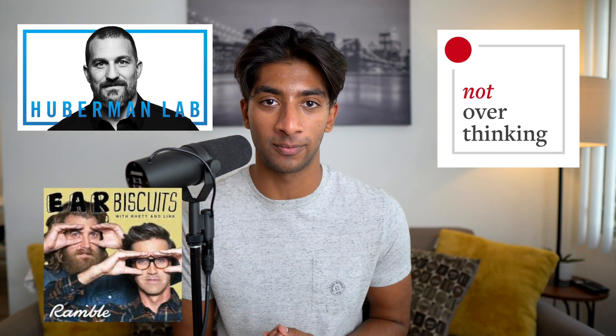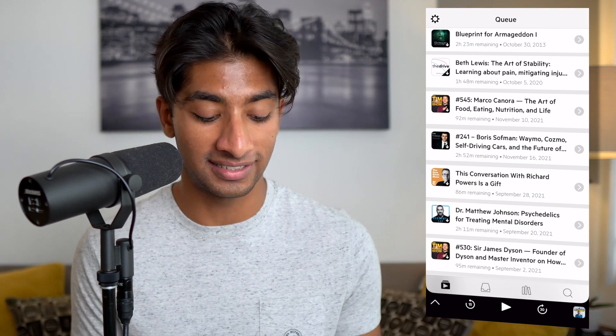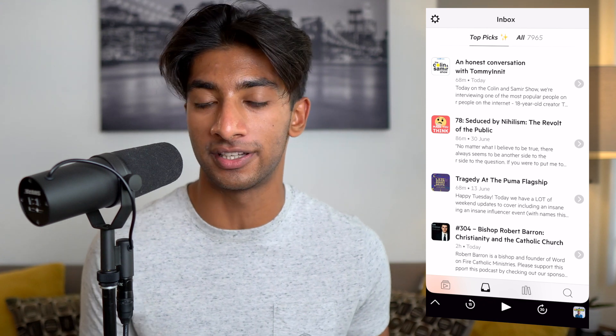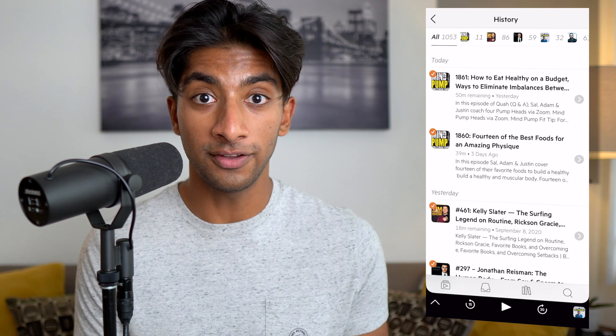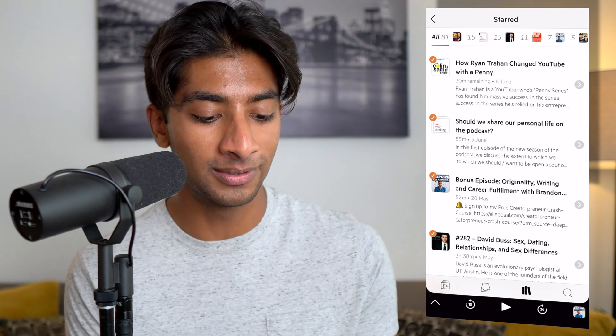For me, I absolutely love the Huberman Lab podcast, Not Overthinking — that's Ali Abdaal's podcast — and Ear Biscuits by Rhett and Link. Those are ones that automatically get downloaded and I listen to every single episode every week. Castro is also great for tracking your history and viewing your metrics. Castro has an AI called Top Picks, which will analyze your last few episodes and suggest new episodes you might be interested in straight from your inbox. You can also go into the Library and click on your history to see every podcast episode you've ever listened to, along with the date. You can even favorite podcasts in the starred tab and recommend them to people.